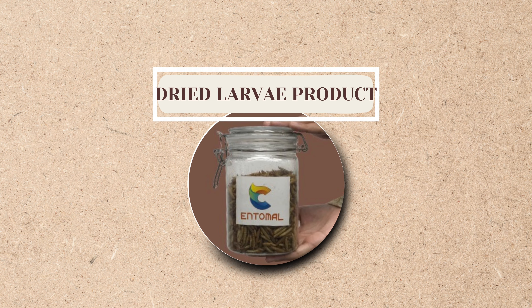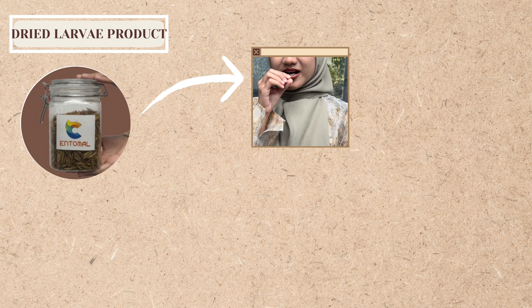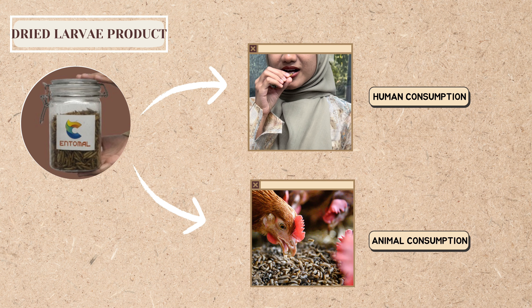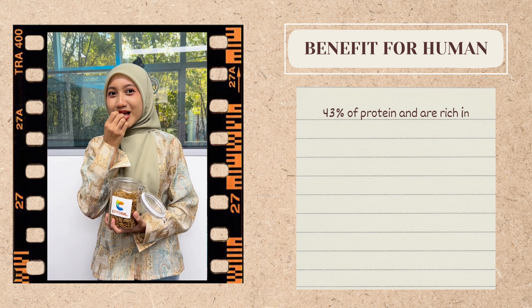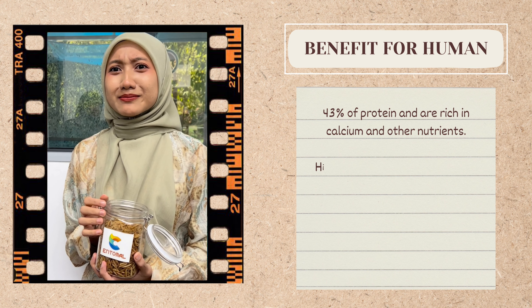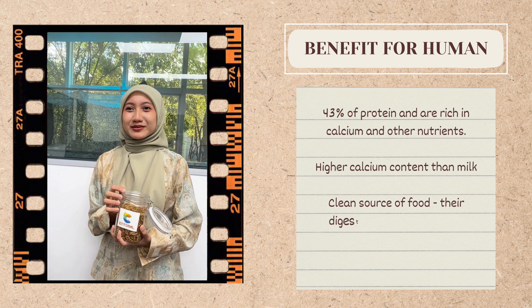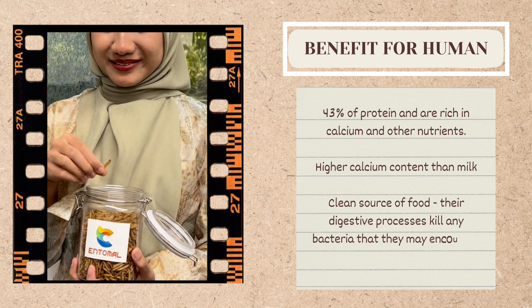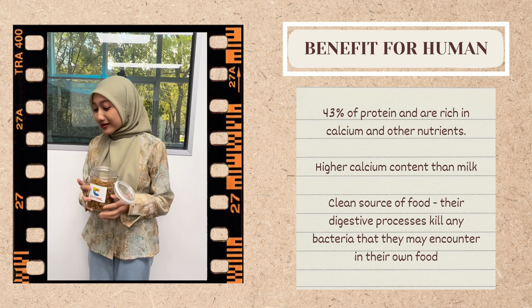Instead of turning dried larvae into powder, they can also be consumed directly by humans and animals. The benefits when humans consume BS Fly are that they consist of 43% protein and higher calcium content compared to milk. Furthermore, they are a clean source of food as their digestive processes kill any bacteria they may encounter in their own food.